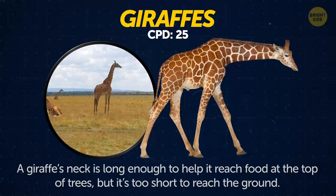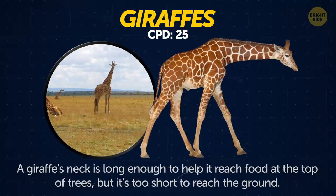Giraffes. A giraffe's neck is long enough to help it reach food at the top of trees, but it's too short to reach the ground. That's why they have to spread their front legs when they drink.